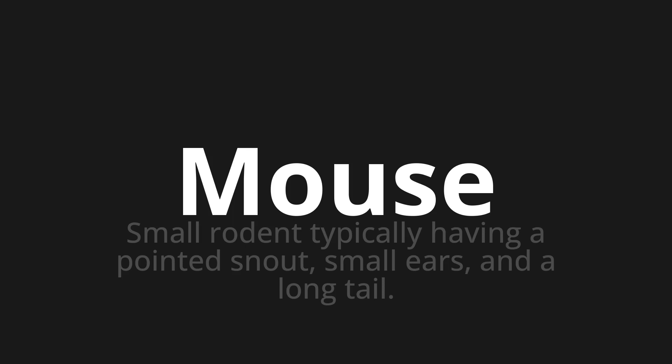Let's say it all together. Mouse, mouse, mouse. One more time. Mouse, mouse.